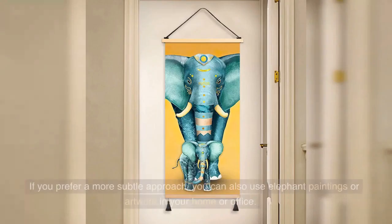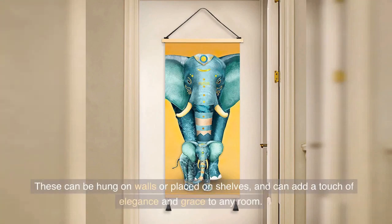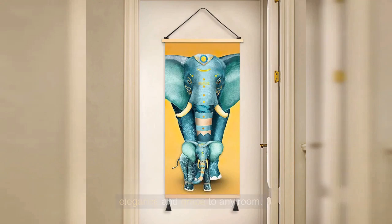Elephant paintings: if you prefer a more subtle approach, you can also use elephant paintings or artwork in your home or office. These can be hung on walls or placed on shelves, and can add a touch of elegance and grace to any room.